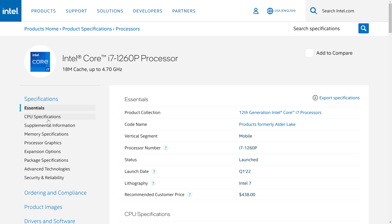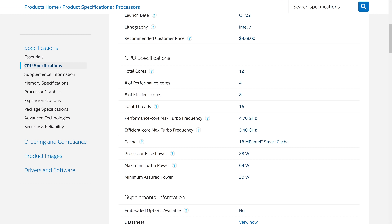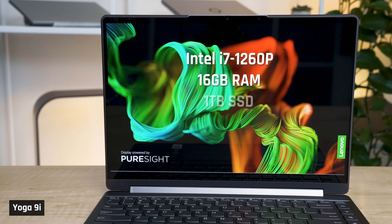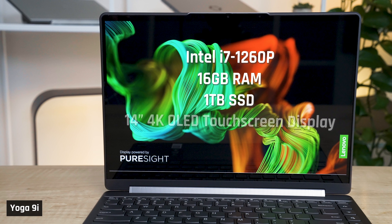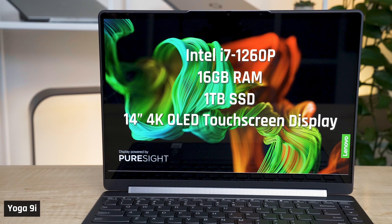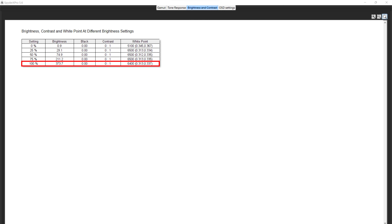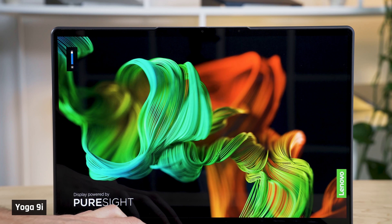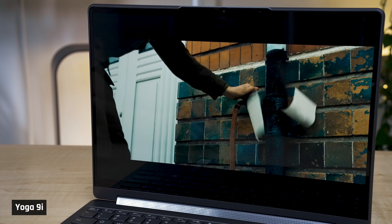My unit has the Intel 12th Gen i7-1260p processor, which has 12 cores — 4 performance cores and 8 efficiency cores. It also comes with 16GB of RAM, a 1TB SSD, and a stunning 14-inch OLED panel with excellent color accuracy. I measured the brightness at just under 400 nits. This is bright enough to be used in almost any environment. However, the screen is quite reflective, which you'll notice in my B-roll.